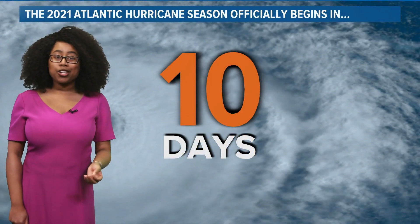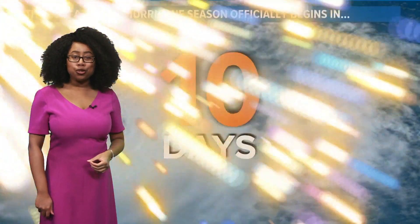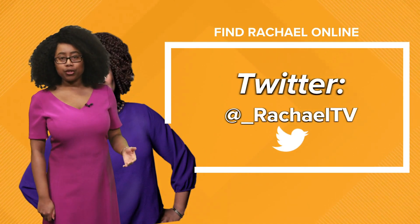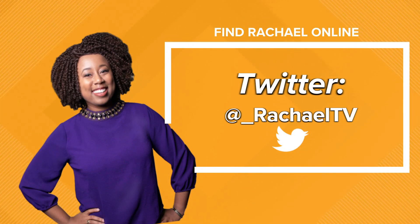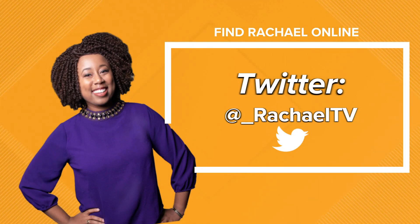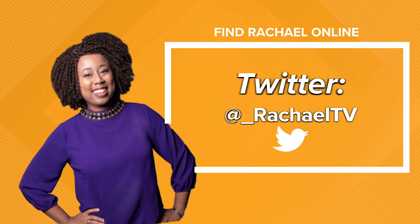The 2021 Atlantic hurricane season officially begins in 10 days on June 1st, so you'll want to stick with us. We'll have updates at least once per day once things start to pick up a little bit more. Make sure you're subscribed to our YouTube channel here for 13 News Now. You can also find me on Twitter at underscore Rochelle TV. Thank you so much for joining us for this video, and we hope to see you through the rest of the hurricane season.